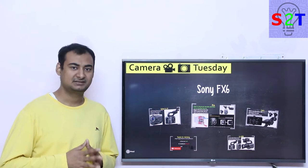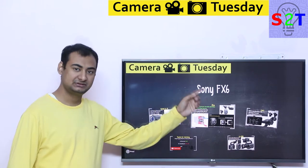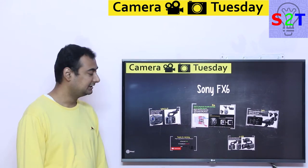Hello viewers, welcome to my channel Science2Technology. In today's show, Camera Tuesday, we're going to talk about the Sony FX6 Cinema Camera. So let's dive right into it.